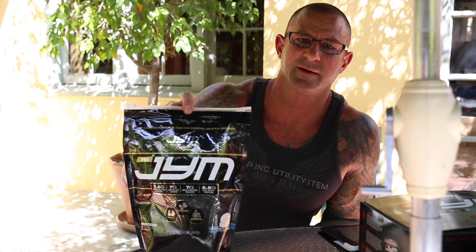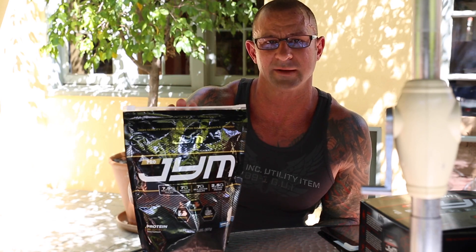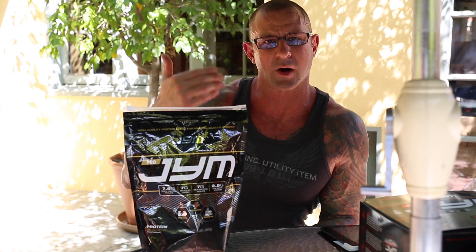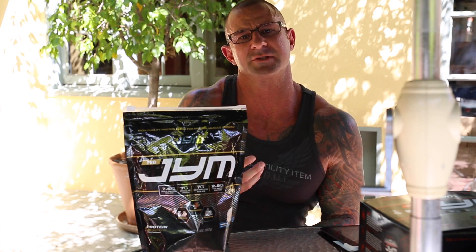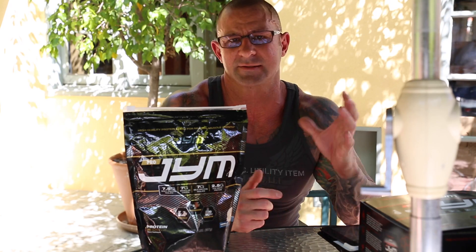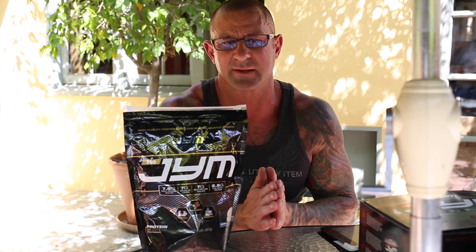Hey guys, Dr. Jim Stepani here with my ProGym protein blend. For those of you who read my protein spiking article, I'm getting a lot of questions and you're actually posting labels of products asking, is this product spiked? Because there's a lot of confusion on how to tell.